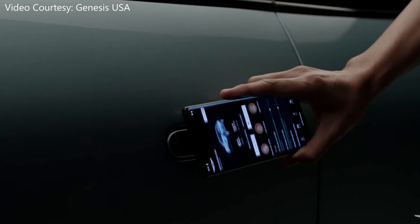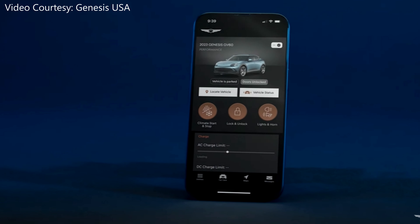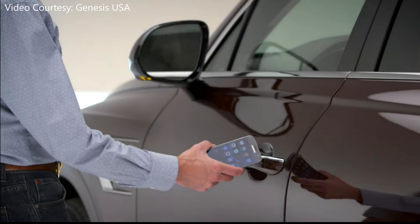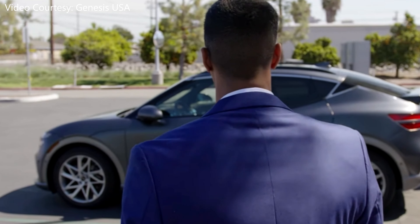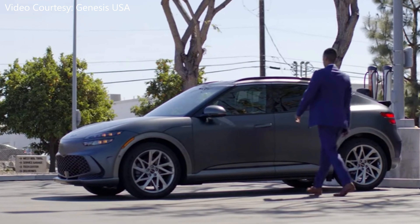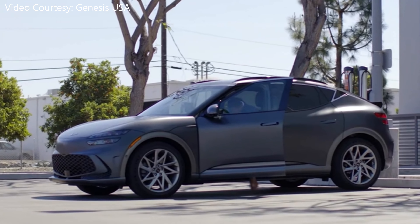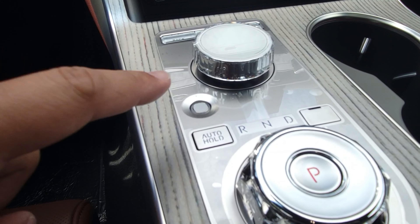Speaking of digital, Digital Key has been upgraded to Digital Key 2. It is the latest in technology, now allowing both Android and Apple users to use their cell phones as a digital key. And if your phone is compatible with ultra-wideband technology, it can actually function as a proximity digital key — meaning you don't even need to touch your phone to unlock, start, and drive the vehicle. Just have it with you and you're on your way.